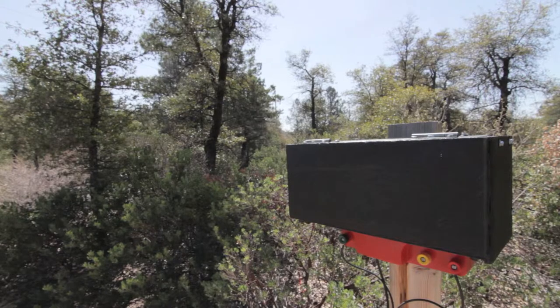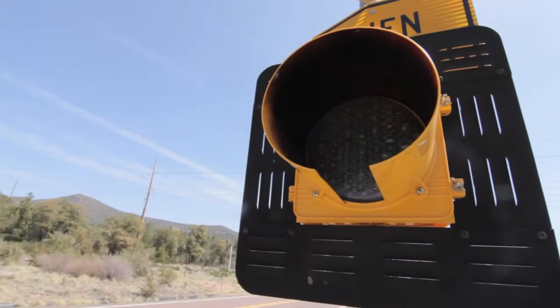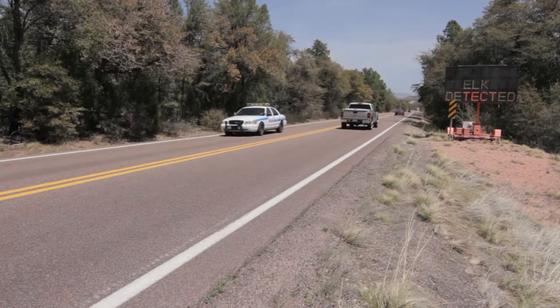Infrared cameras and sensors detect when an animal approaches the highway. Lights and electronic message signs are activated, alerting motorists to slow down so that the elk can safely cross the highway.